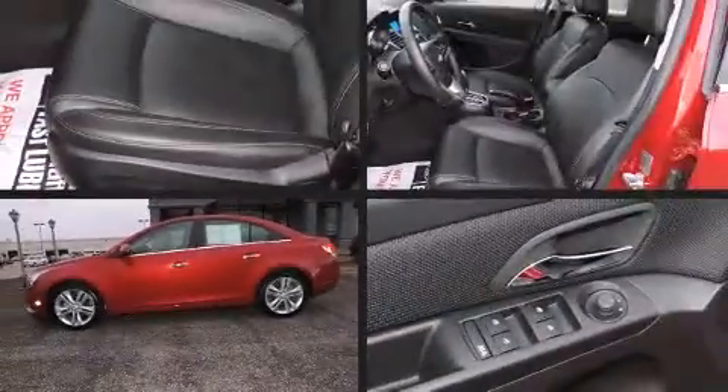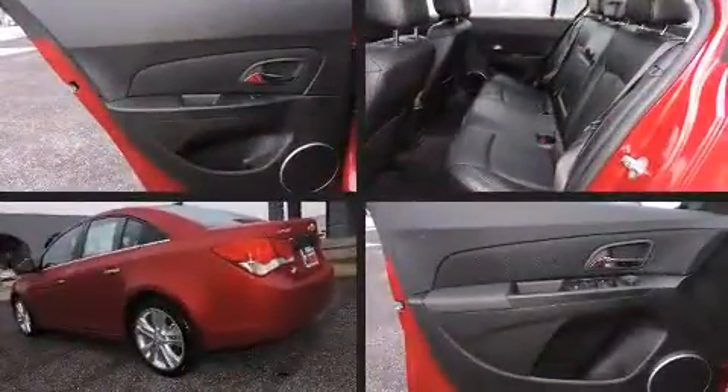Treat yourself to a test drive in the 2011 Chevrolet Cruze. This four-door, five-passenger sedan just recently passed the 50,000 mile mark.